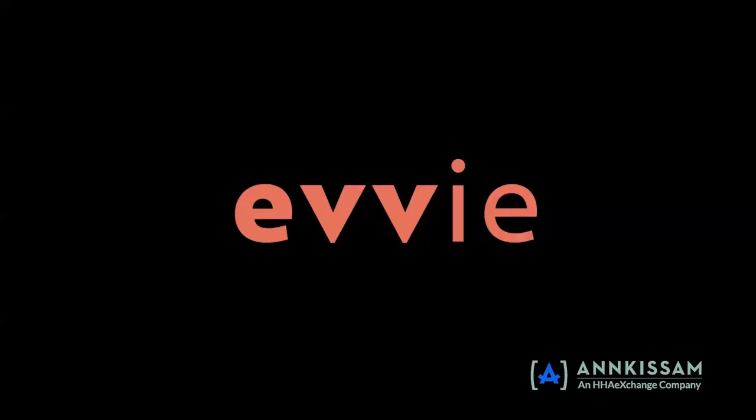Thank you for viewing this video series. You can always return to these videos if you need a refresher. If you still have questions about recording shifts in the EVV mobile app or managing shifts in the EVV portal web app, please contact your employer and/or their FI or FMS provider for assistance.